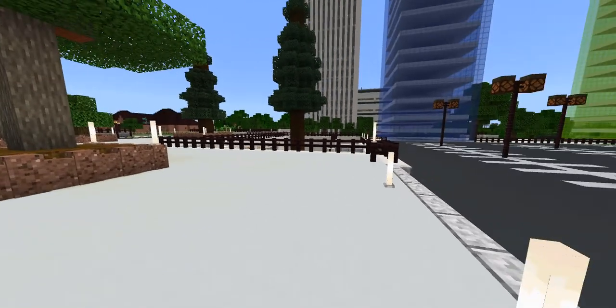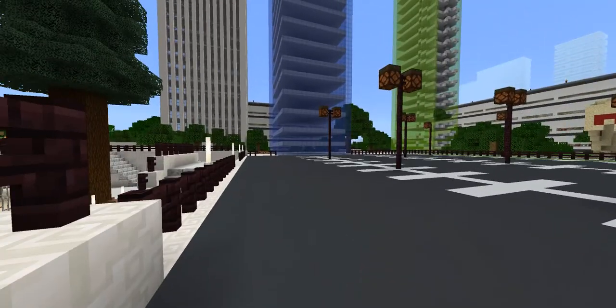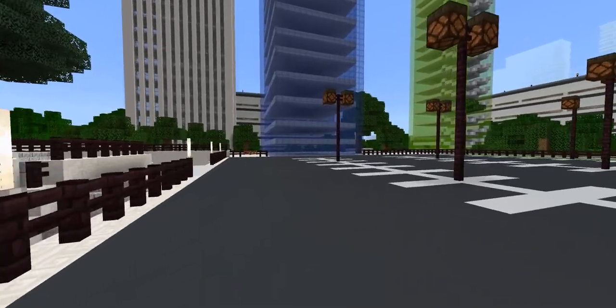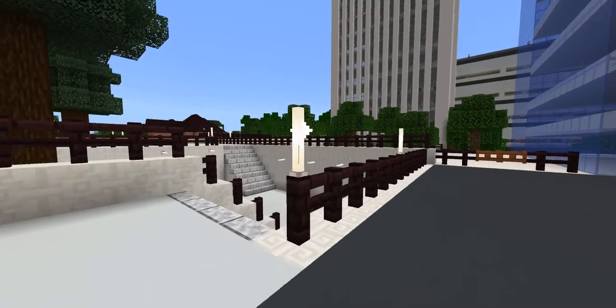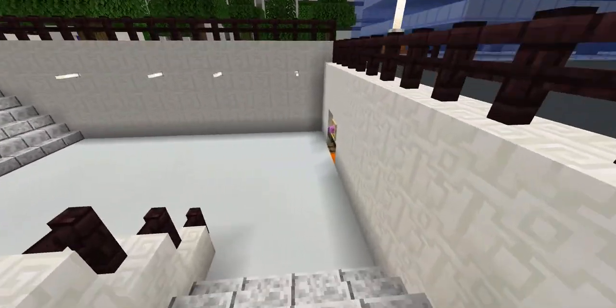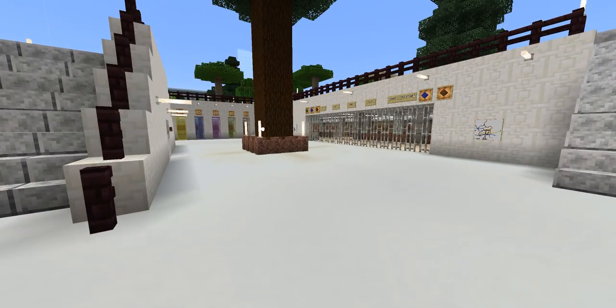Good morning everyone and welcome to another video. Today we're going to tour the Alex World Avenue station. We have done tours of this station before, but the station has since been renovated and remodeled.